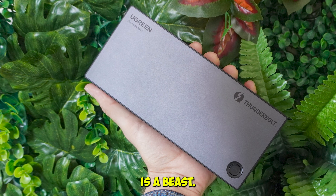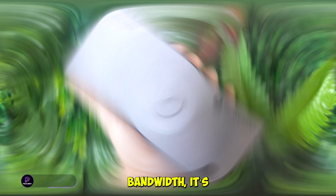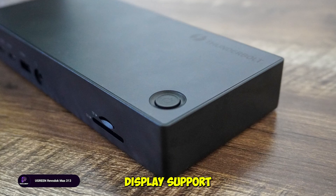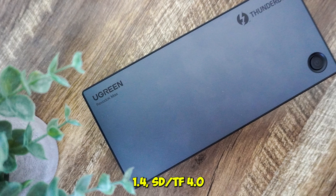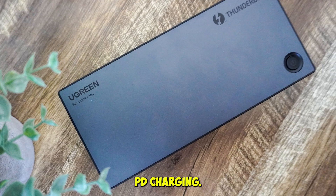This dock is a beast. With Thunderbolt 4 support and 40 gigabits per second bandwidth, it's built for serious workflows. You get triple 4K at 60Hz display support, or a single 8K output, plus HDMI 2.1, DisplayPort 1.4, SD/TF 4.0 card readers, gigabit Ethernet, and 60W PD charging.